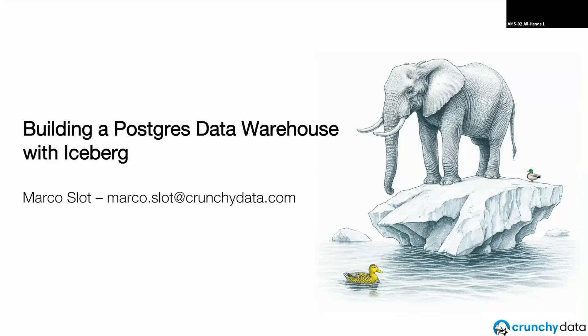Here we go, talking a little bit about Iceberg and Postgres. Thanks a lot for inviting me. I wanted to talk a bit about a journey we've been on for the last one and a half years to build a Postgres data warehouse using Iceberg.